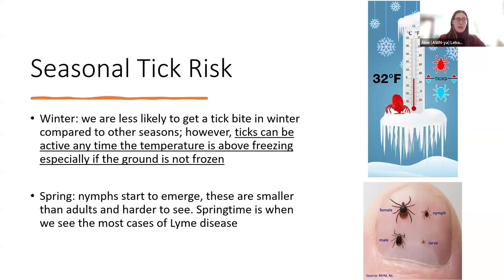As we move into spring, this is when the nymphs start to emerge. On the bottom right-hand corner of your screen, you can see a picture next to a thumbnail — on the top left is an adult female black-legged tick, and to the right of that is a nymph. You can see that the nymphs are a lot smaller than adults. This is the life stage that occurs before the adult life stage. Nymphs are out in the springtime and they're a lot harder to see when they're on you. So in spring, this is when we see the most cases of Lyme disease.